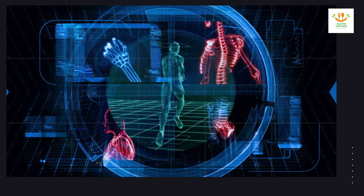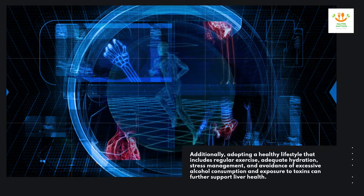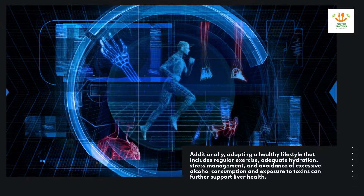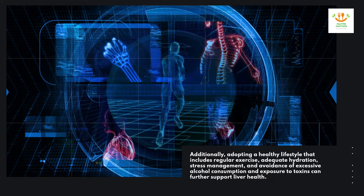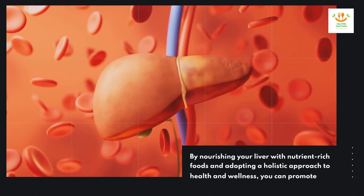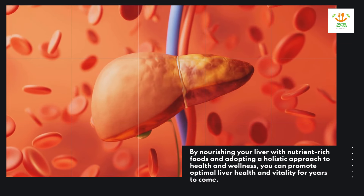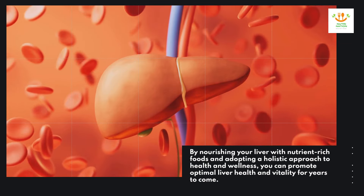Additionally, adopting a healthy lifestyle that includes regular exercise, adequate hydration, stress management, and avoidance of excessive alcohol consumption and exposure to toxins can further support liver health. By nourishing your liver with nutrient-rich foods and adopting a holistic approach to health and wellness, you can promote optimal liver health and vitality for years to come.